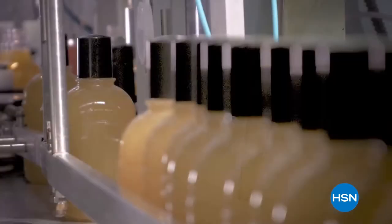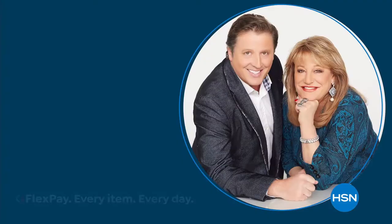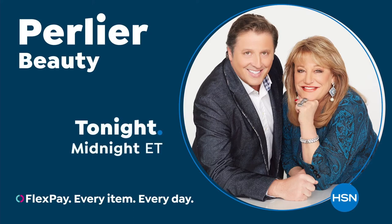Discover luxurious bath and body rituals from Italian Botanical Gardens with Pearlie A.